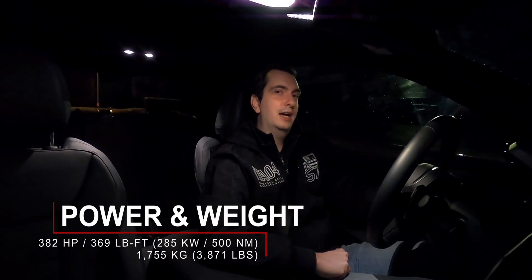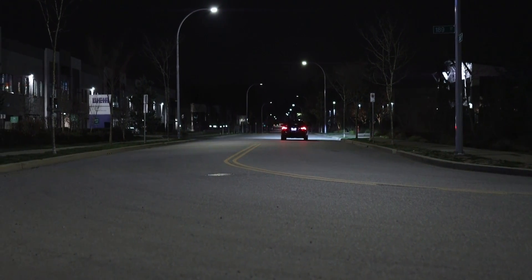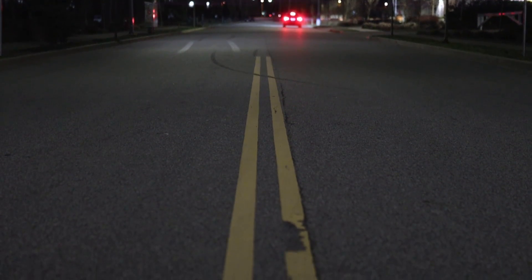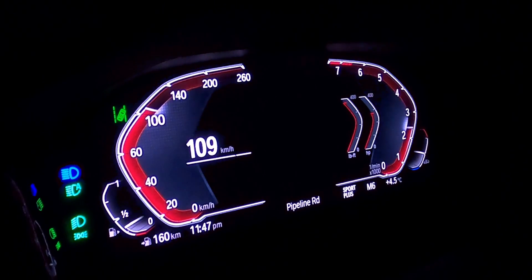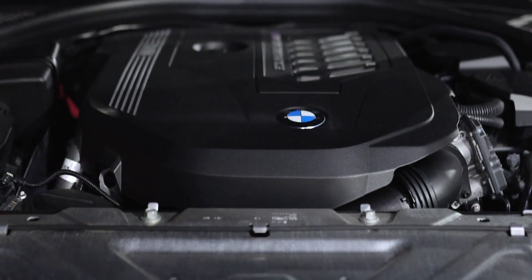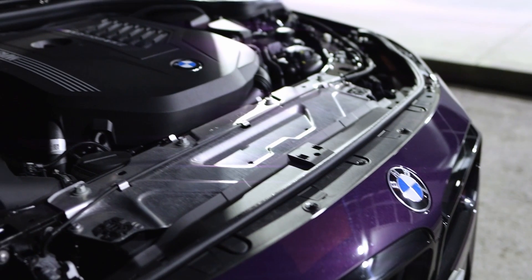This car is quick with a capital Q. BMW claims a 0-to-60 time of 4.1 seconds, and it really feels that fast, even though this generation of the 2 Series is about three or four hundred pounds heavier than the old M2. The engine is a marvel of engineering, with peak torque from the low to mid RPM range, and peak power sustained from 5,800 to the 6,500 RPM redline.